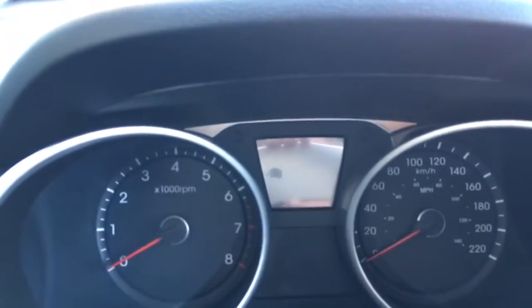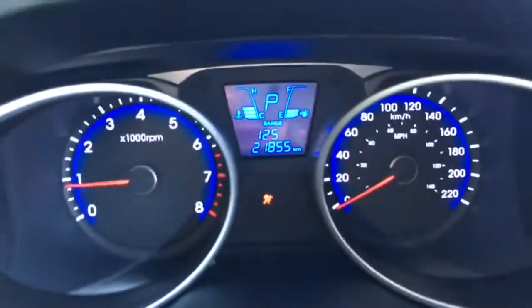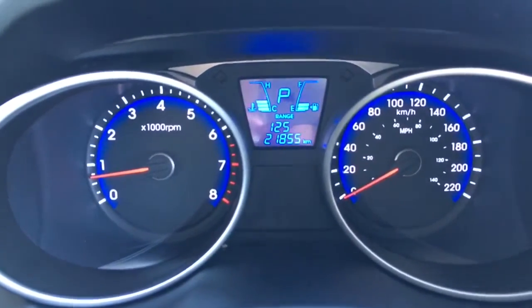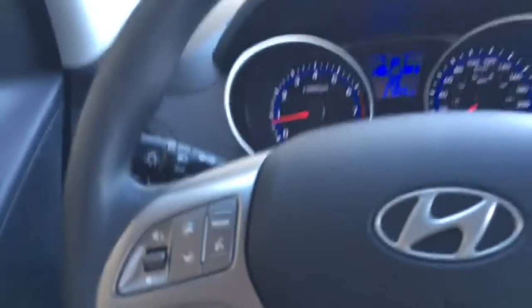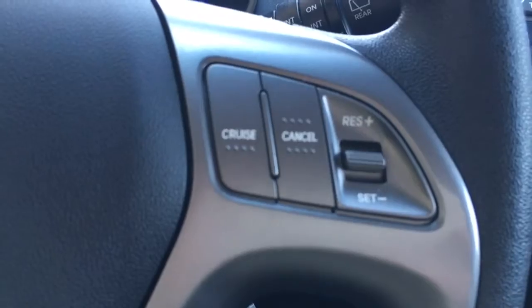I'm just going to turn the vehicle on. Looking at the dash, it only has 21,855 kilometers on it — still very new with lots of life left. You do have your range until empty, and on this beautiful steering wheel we have all of your audio controls on the left, your Bluetooth, and over here your cruise control settings.